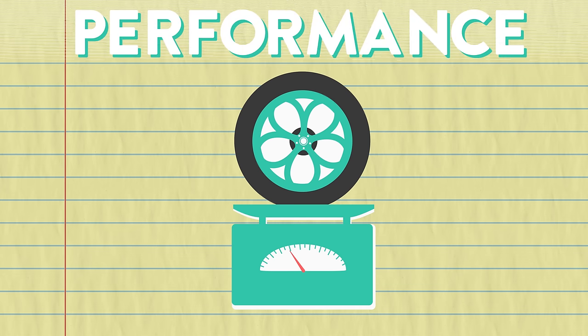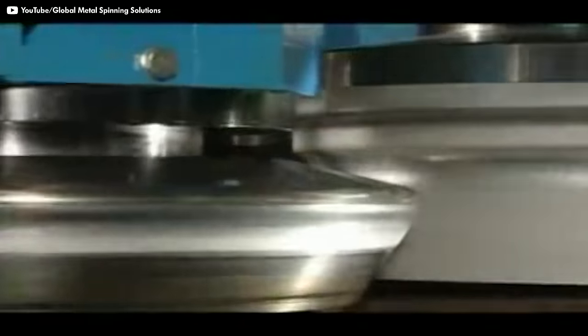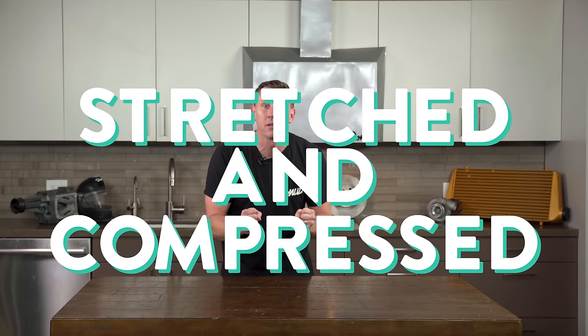Flow forming is a newer manufacturing method that takes a cast wheel and applies heat and high-pressure rollers to the inside of the barrel. The aluminum gets stretched and compressed, which gives it some extra strength.